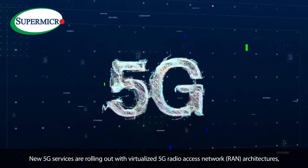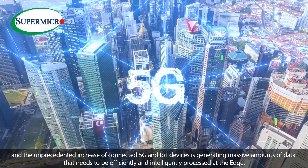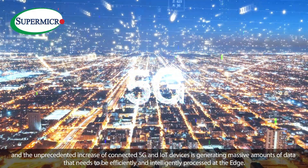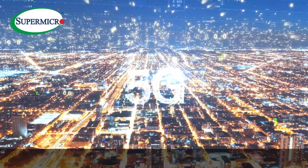New 5G services are rolling out with virtualized 5G radio access network or RAN architectures, and the unprecedented increase of connected 5G and IoT devices is generating massive amounts of data that needs to be efficiently and intelligently processed at the edge.